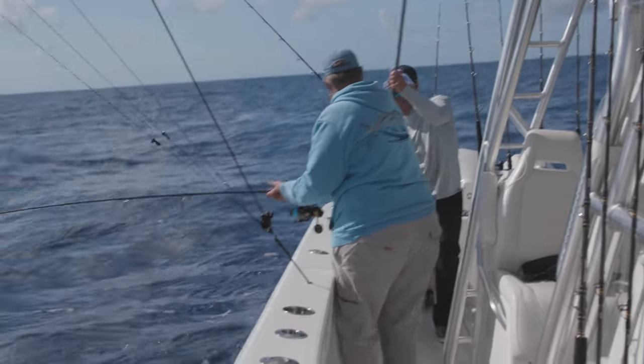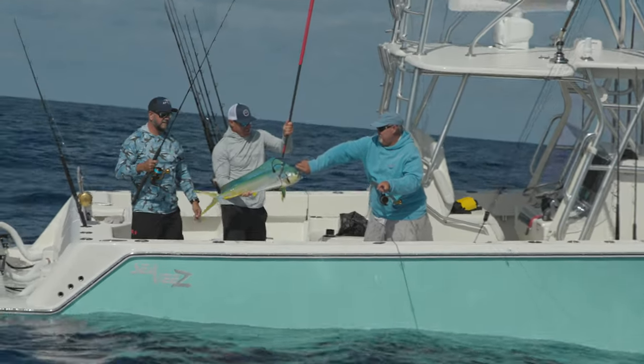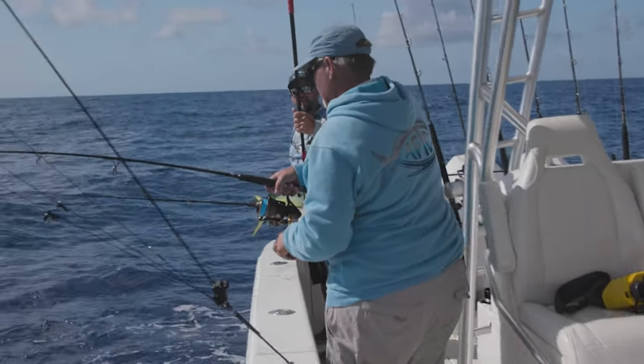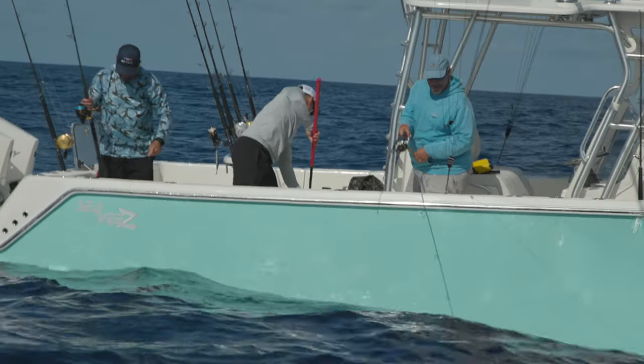Mahi-mahi. Nice, that's not a bad one, huh? It's a start — that'll make some tacos. Off that little tiny buoy. What are the odds? That's the smallest piece of structure. But out here, that can be the Mecca.